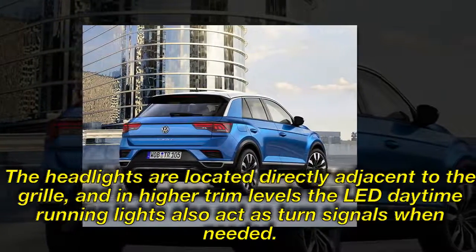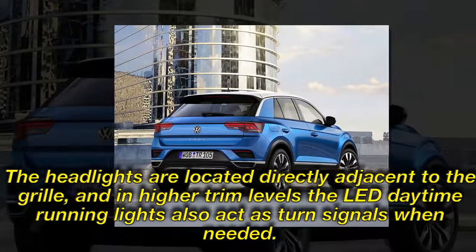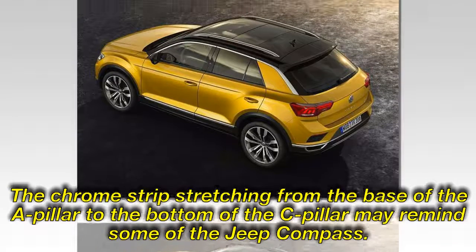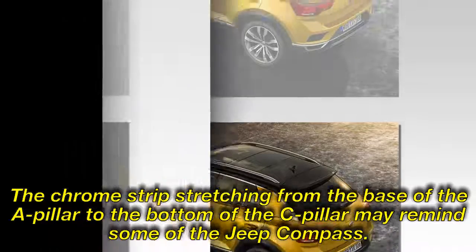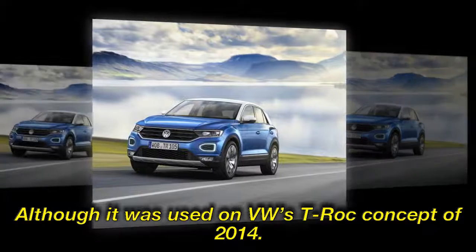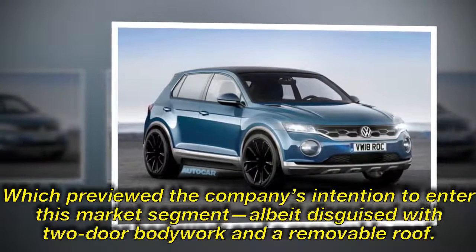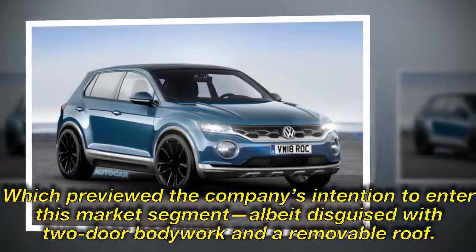This design references the T-Roc concept of 2014, which previewed the company's intention to enter this market segment, albeit disguised with two-door bodywork and a removable roof.